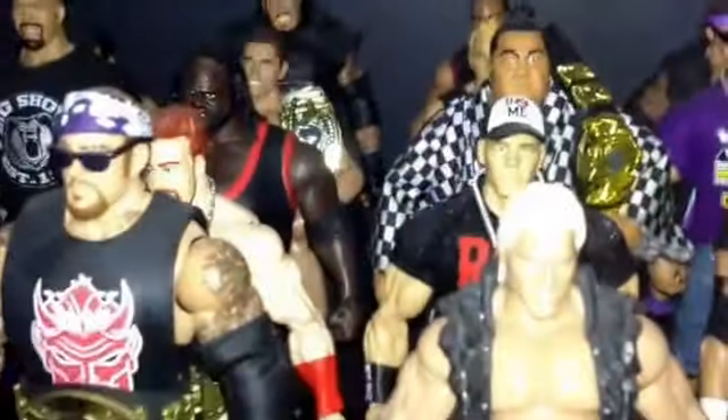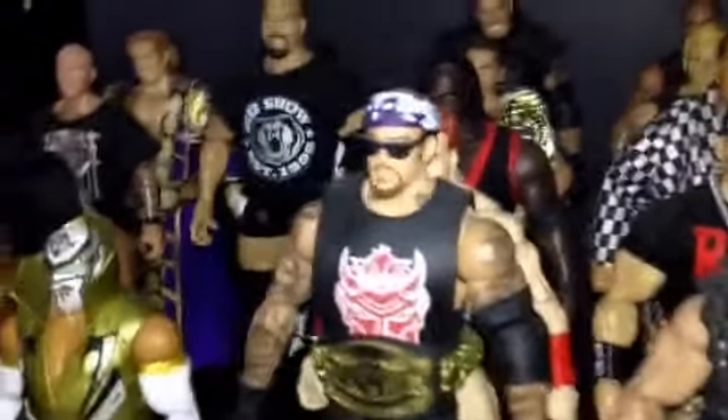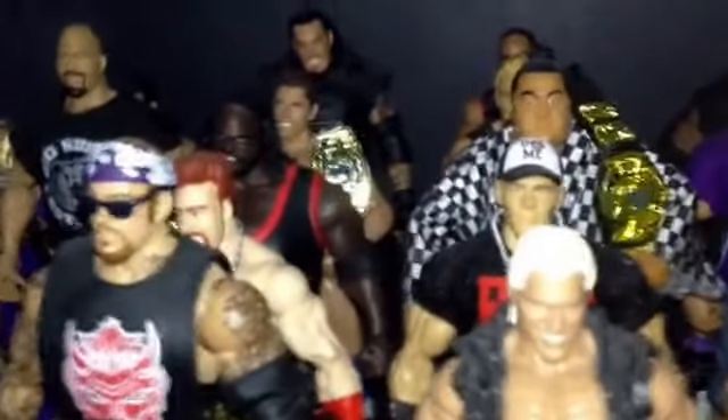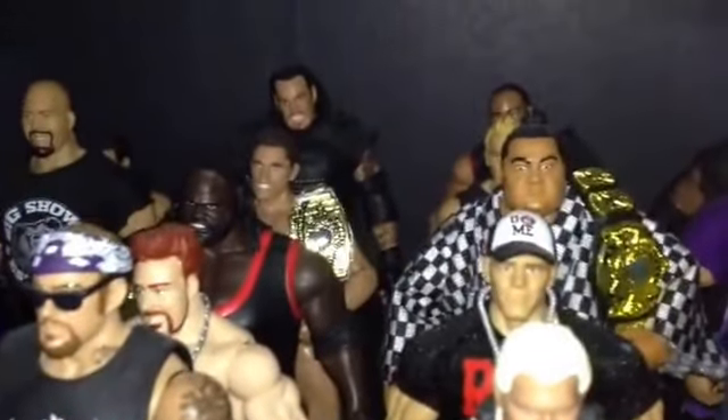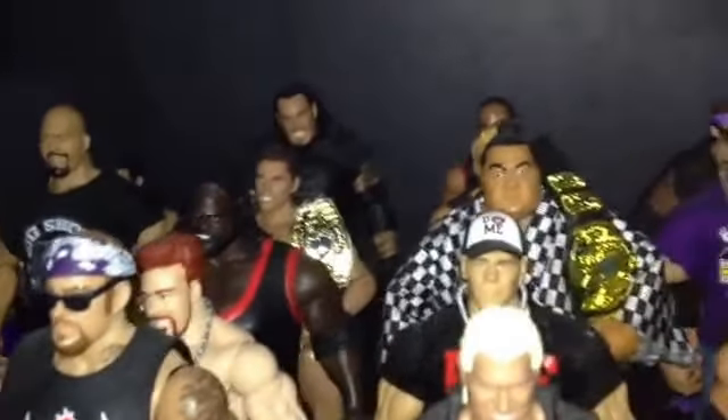I want the WrestleMania 30 elites of Bret Hart and Shawn. I don't care what Shawn it is — I just want the Shawn and Bret. Bret doesn't have to have the belt, but he has to have the glasses if he comes with any — I can't remember right now.